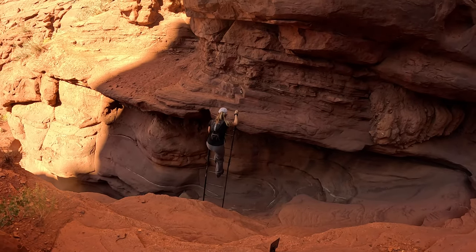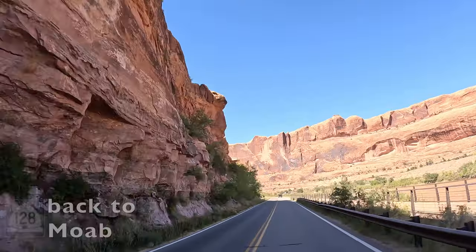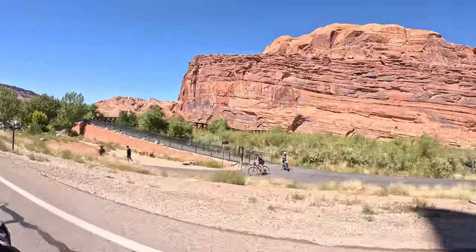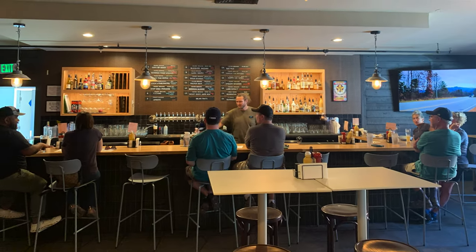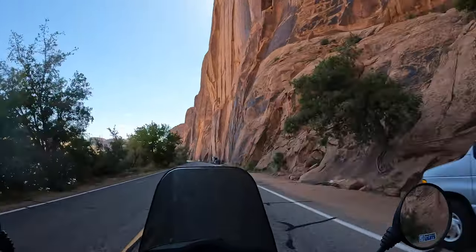Easy peasy — ready for the Via Ferrata? Yeah, right, that's just the same! After the hike we headed back to Moab for some proper refreshments at Proper Brewing. After a great lunch we headed back to camp.